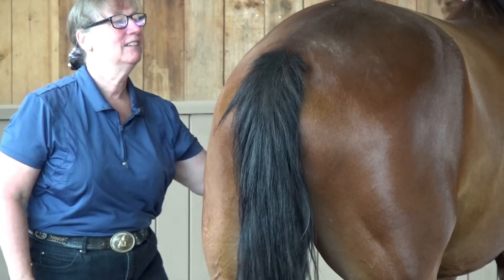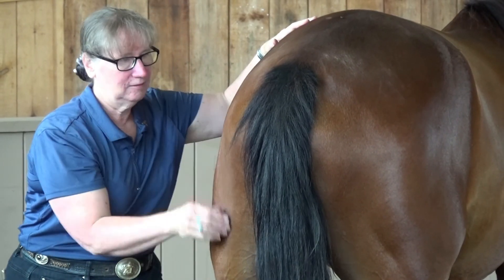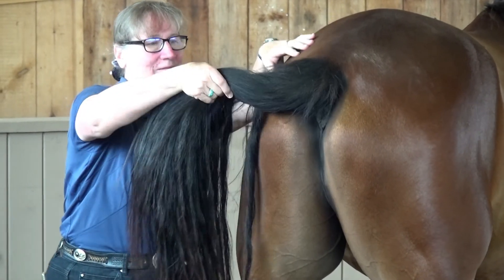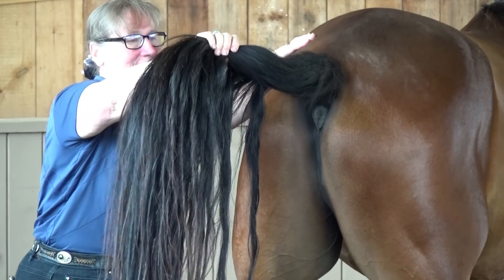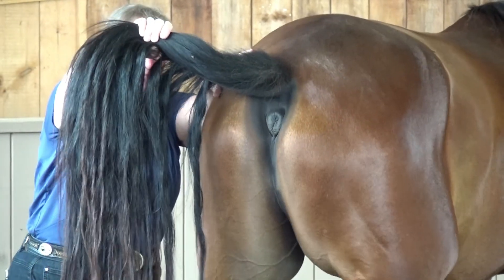The anus is a muscular closed ring that allows passage of fecal balls and gas. Checking the anal tone can be a good indicator of the horse's status. If fatigued, sick, or distressed, the anal tone may be sluggish to react, soft, or non-responsive.